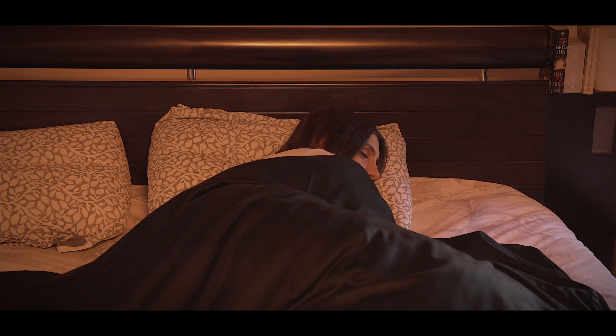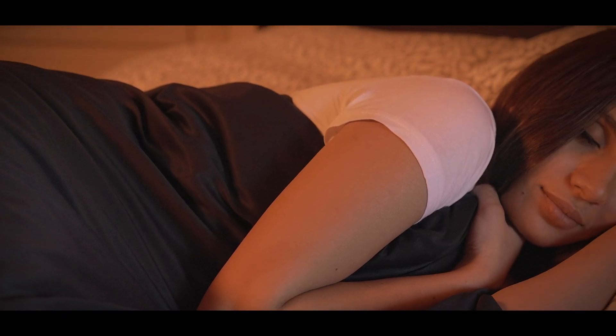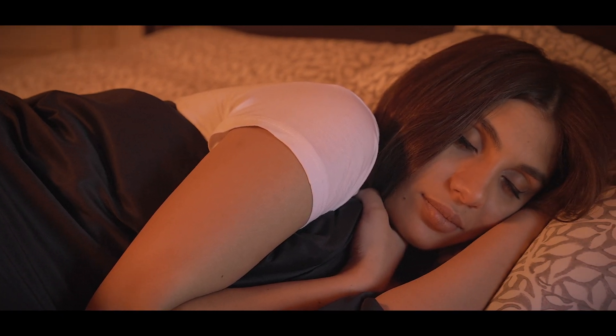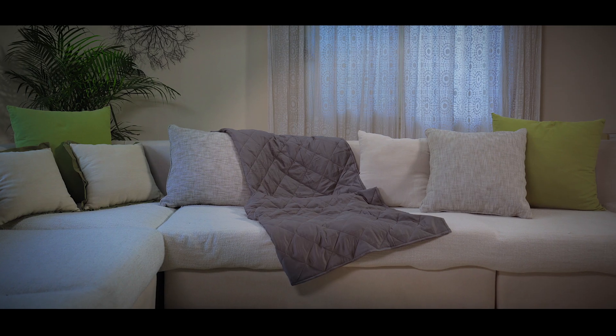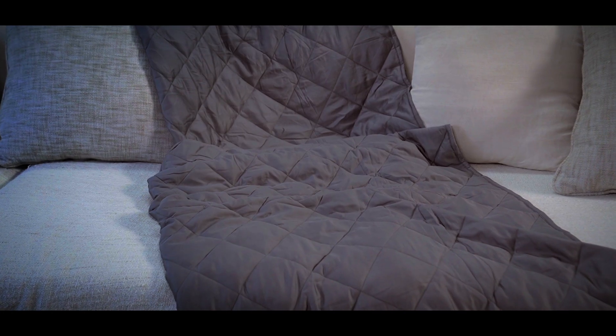It's no secret that weighted blankets can help you get a good night's sleep. They're known to help those with sleeping disorders, anxiety, and more, all because they ground you during rest. The gentle pressure mimics the feeling of being held, which helps you fall asleep faster, achieve a deeper sleep, and wake up feeling more refreshed.